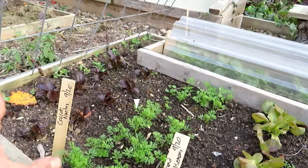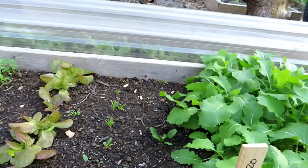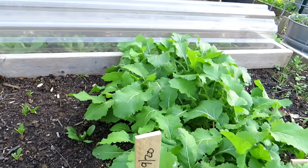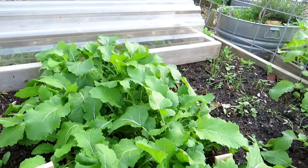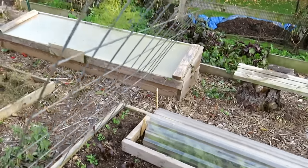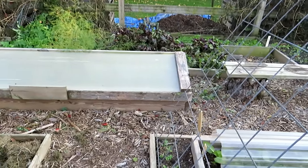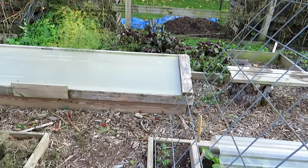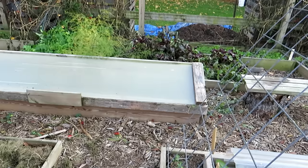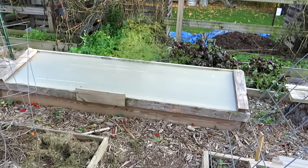Carrots, lettuce — planted these in a slightly different way just to see how they grow for a future video. I'm going to have plenty of cool-weather crops and probably be able to harvest these well into December because the temperatures here are just ridiculous. Today it's 75 degrees and it's going to be warm this week.